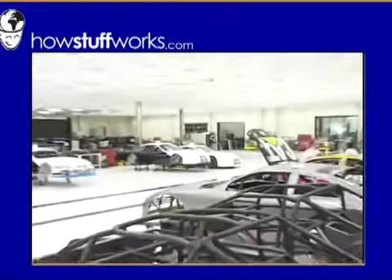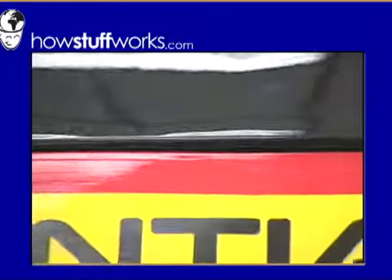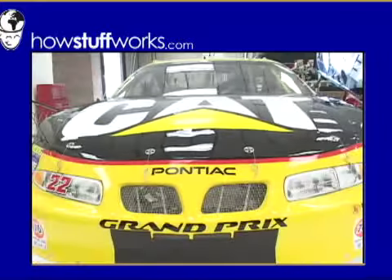This is the headquarters of Bill Davis Racing. For non-race fans, it's the home of car number 22, driven by Ward Burton.